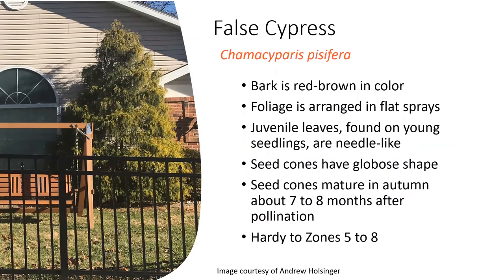To start off, we'll cover false cypress. False cypress is a large evergreen that is native to Japan. It is in the cypress family, grows best in full sun, and has bark with a red color. This vibrant foliage is very attractive in the landscape, usually used as a focal point or specimen tree around an entryway, but also as a large foundation shrub. It is hardy in zones five to eight.